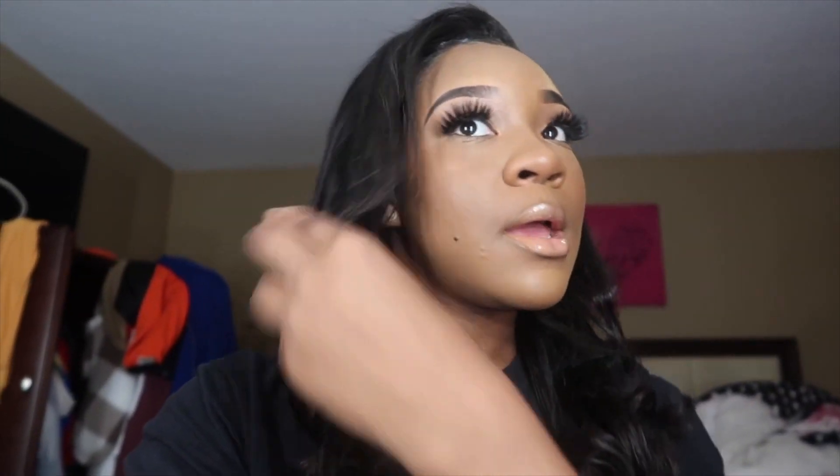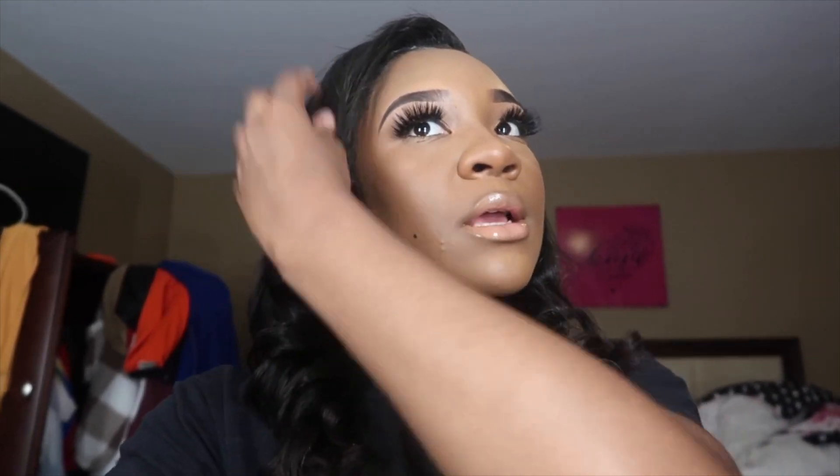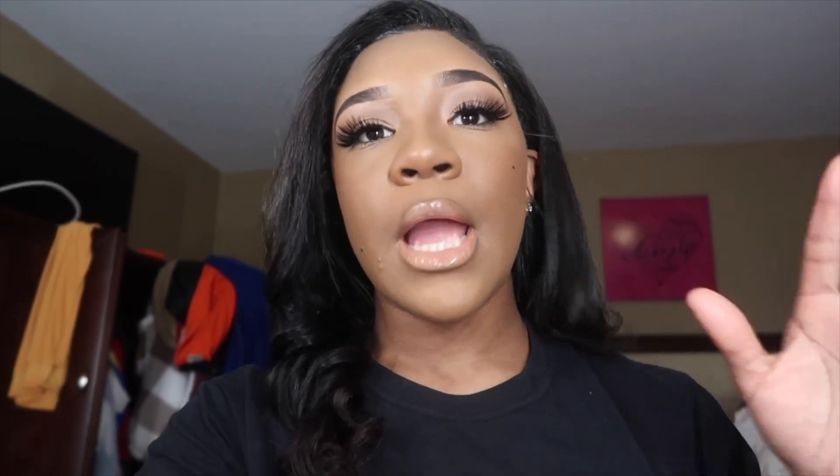Hey YouTube! As you guys can tell by the title, today I am doing another shoot concept, kind of like I did for the Normandy look. Today I am doing a tennis court shoot look. I've already done my hair — I just did curls and it's down. I'm about to show you guys my outfit and I'll tell y'all where I got all my pieces from, so make sure you guys go ahead and like, comment, and subscribe.